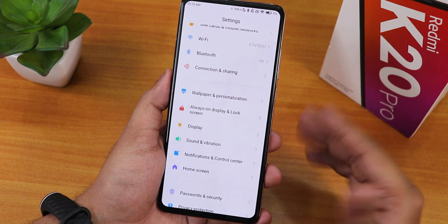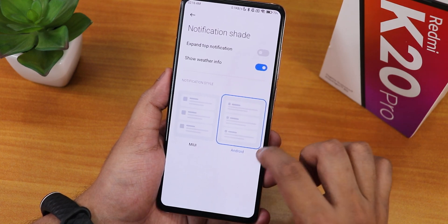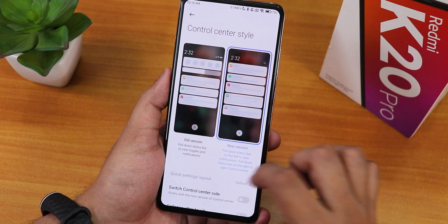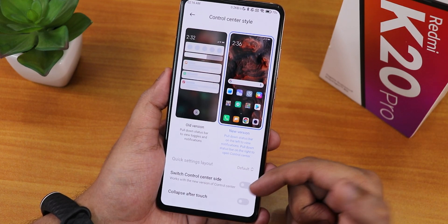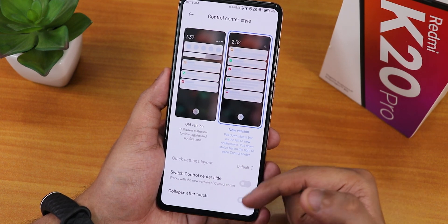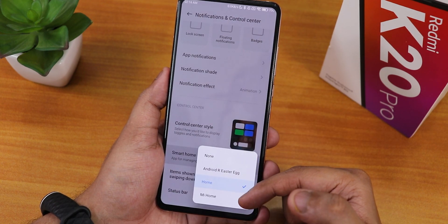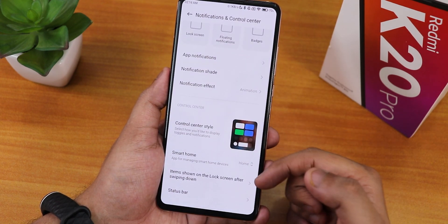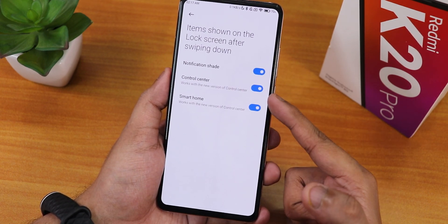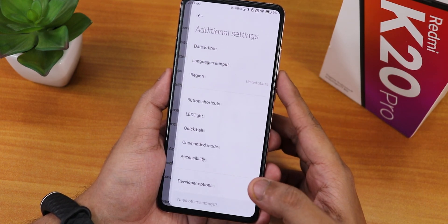There is notification shade customization - you can have it on MIUI or Android style, and show weather info. Scrolling down we have the control center on old version option, switch control center sides, quick setting layout, and collapse after touch. Smart home you can change to Android, Mi Home, or Google Home. In the status bar options we have items shown on lock screen, control center disabling, and notifications read disabling option.